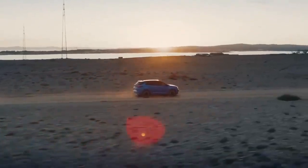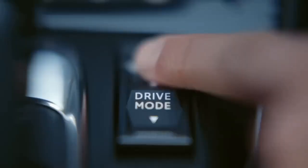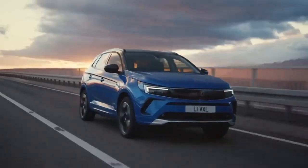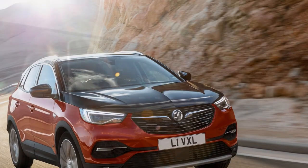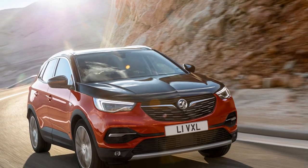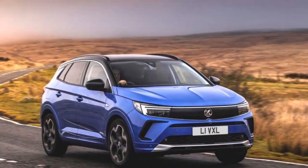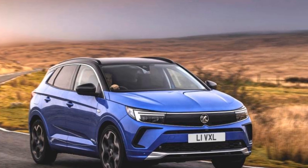Stellantis continues its electric vehicle expansion with the introduction of the Vauxhall Grandland Electric, the third model on the STLA medium platform, following the Peugeot E3008 and E5008. While the Grandland is also available with a combustion engine — check our main Vauxhall Grandland review for details — this review focuses on the electric version.